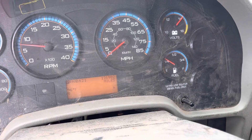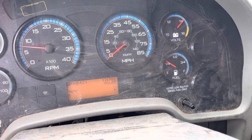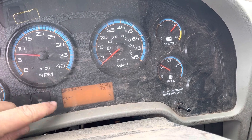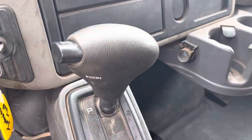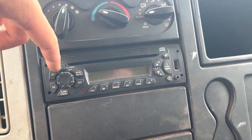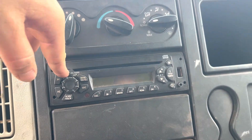Currently sitting at 121,982 miles. Has the exterior temp and compass there in the bottom corner. Shifter is automatic. I feel that cold working here. Radio — it doesn't look like the display is working.